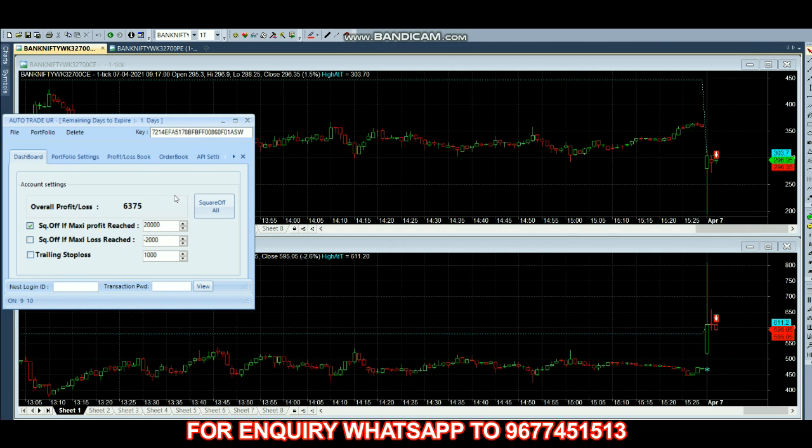Right now we have 7,000 profit. The call option price is $297 and the put option price is $582, giving us almost $12,000 profit. Target has been reached.